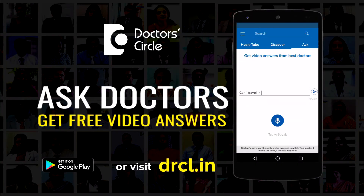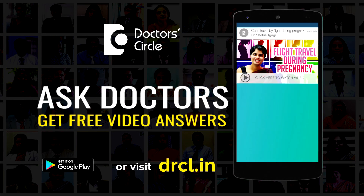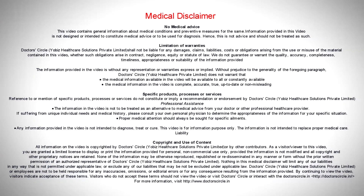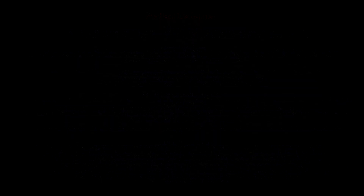Many times we do use epidermal growth factor containing gels to improve the healing and also make it fast. By using these things, the discomfort associated with the procedure is very minimal and the healing is excellent.